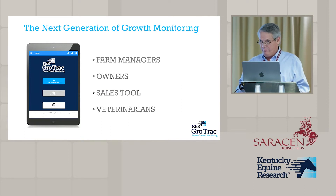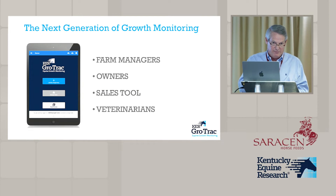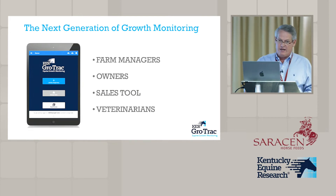The data can easily be viewed by farm managers or owners. It can be used as a sales tool at a sale if you want, and it can be shared with your veterinarian — so if there's a question about a foal, you can pull it up quickly and the vet can see the data right away.